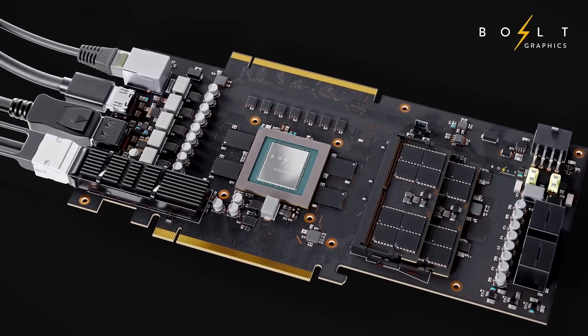The Bulk Graphics situation just keeps getting more interesting. I'm Darwesh, founder and CEO of Bulk Graphics. Today I'm announcing Zeus, a completely new GPU design that will revolutionize the way we work, create, and play.